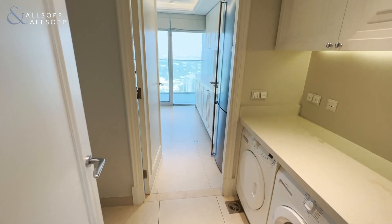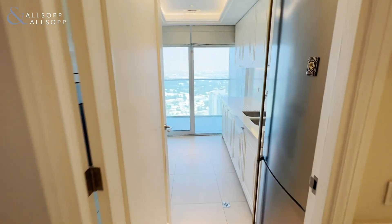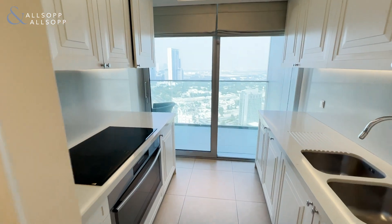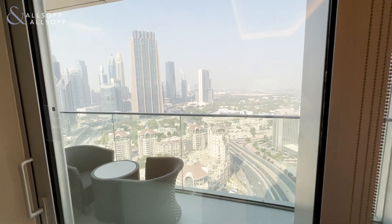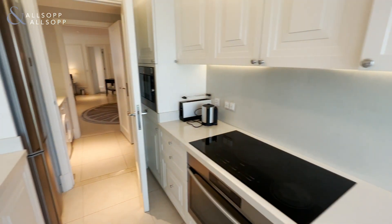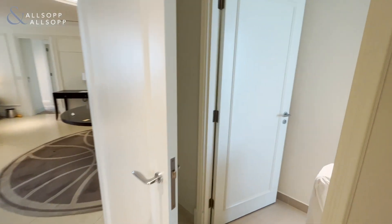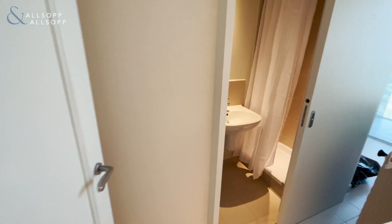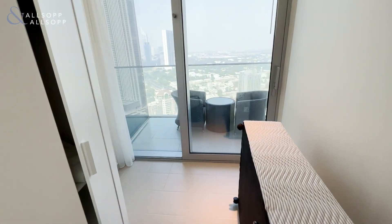Then we'll move on around to the kitchen just here, which is entered through the utility area with a washing machine and dryer, and which again leads onto a balcony with gorgeous panoramic views. And then just on the right here we have the maid's quarters with en suite bathroom with walk-in shower.